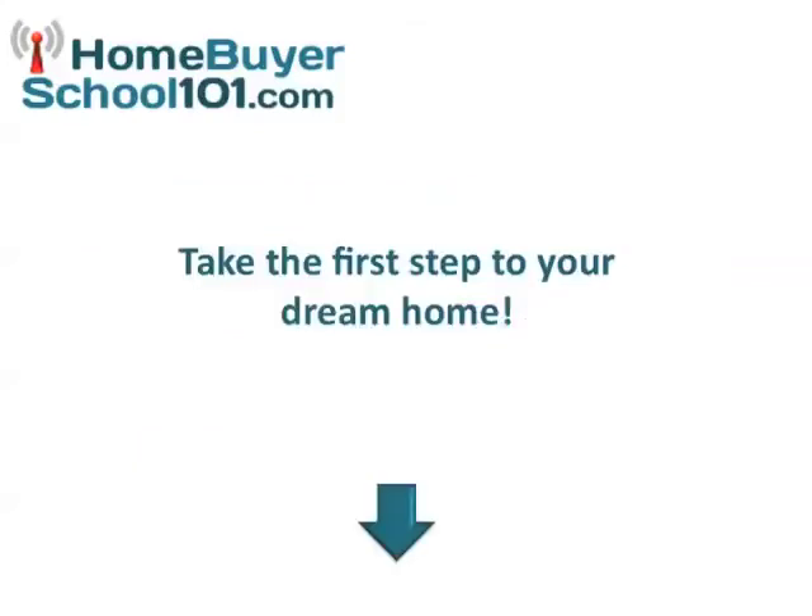So if you're ready to take the first step to your dream home, simply sign up in the form below. It's quick, it's easy, it's secure, and it's free.